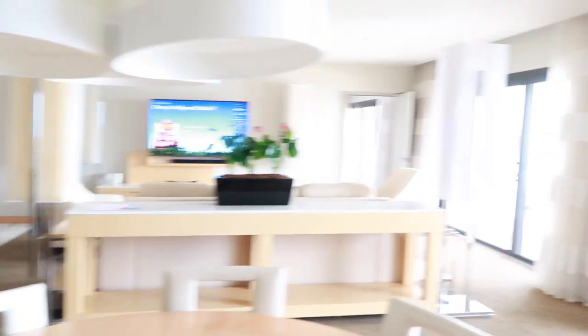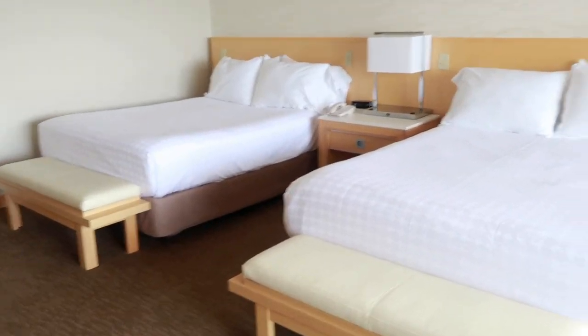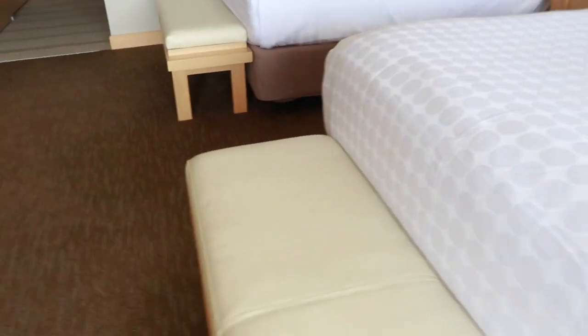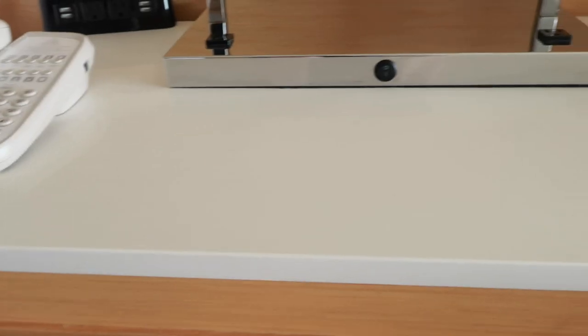Huge room here, which will be great for the kids so they can have some space. So here's the first bedroom — it has two beds, I believe these are queen beds, with this nice faux leather bench at the end. Nice little nightstand with phone and lots of USB chargers. Just your standard little dresser there, and then a Samsung DVD player and a nice big screen TV.